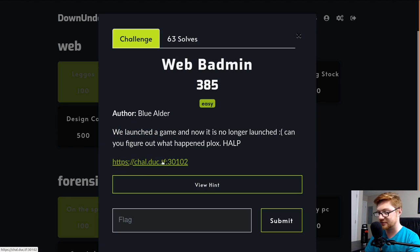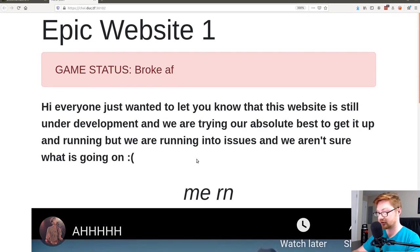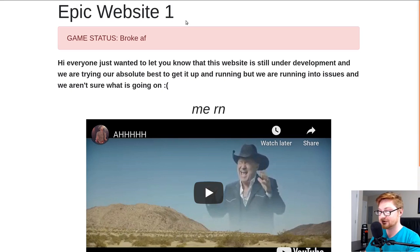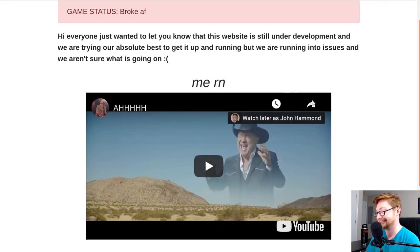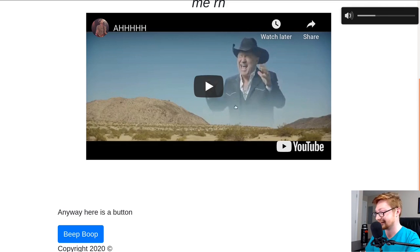Eventually they released a hint because so many players were struggling with this. I, for one, was struggling with this epic website — 'one game, status: broke AF.' The page has a meme with a bouncy song that gets into a dude just screaming, which I appreciate. It also says: 'Hi everyone, we just want to let you know that this website is still in development and we're trying our absolute best to get it up and running, but we're running into issues.'